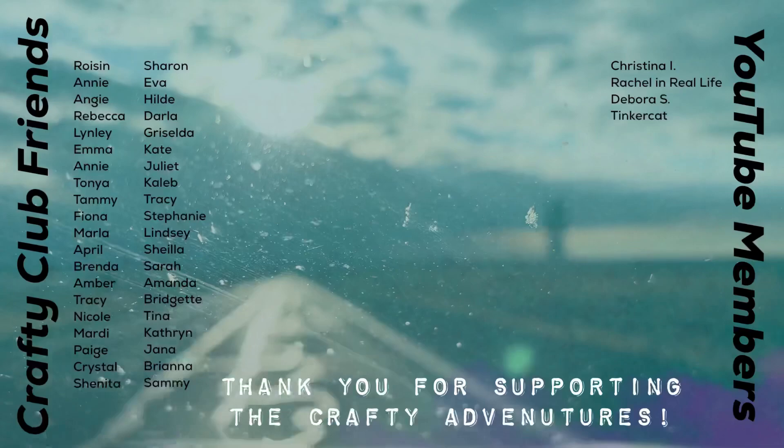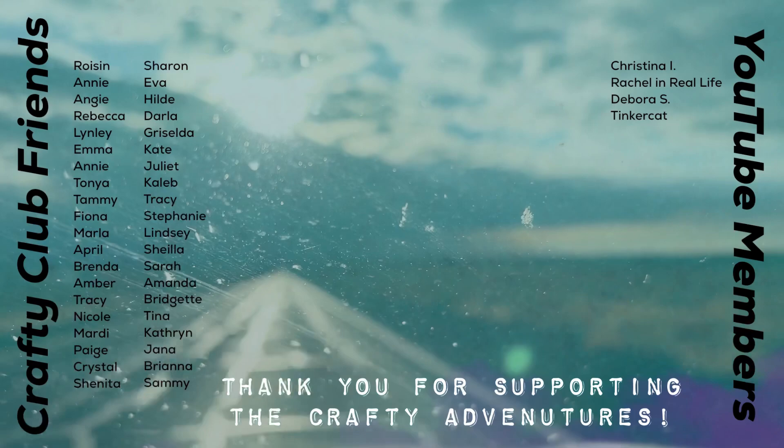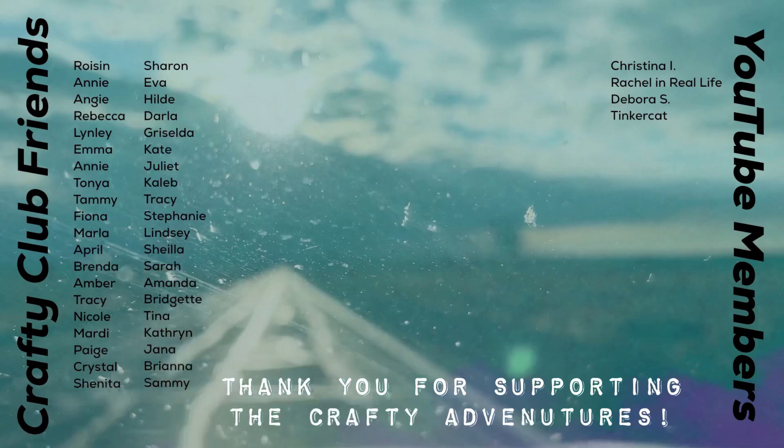I hope you guys enjoyed this video and seeing what all we did. Thank you so much for your support and subscribing and doing all the things — it means that Archie and I get to continue our adventures and keep sharing them with y'all. So thank you guys so much and we will see y'all in New Mexico next. Bye friends.